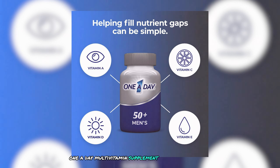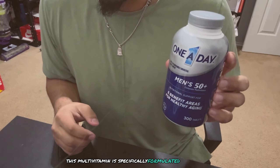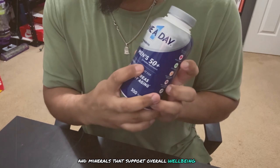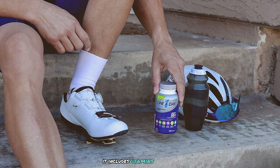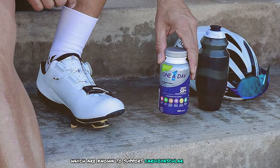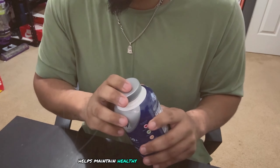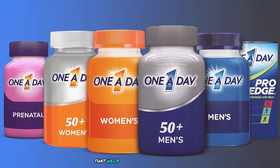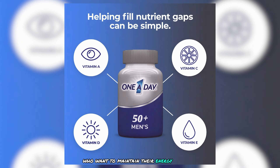One A Day Multivitamin Supplement is a well-known brand trusted by consumers for years, specifically formulated to address the health needs of men. A key feature is its focus on heart health, including vitamins B6, B12, C, K, and folic acid, which support cardiovascular health. Magnesium and calcium help maintain healthy blood pressure levels, while B vitamins support physical energy by helping convert food into fuel.